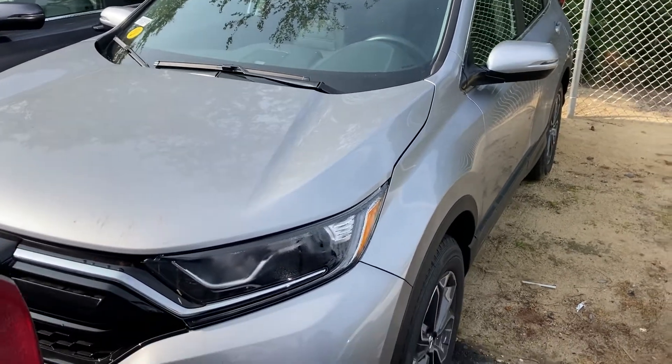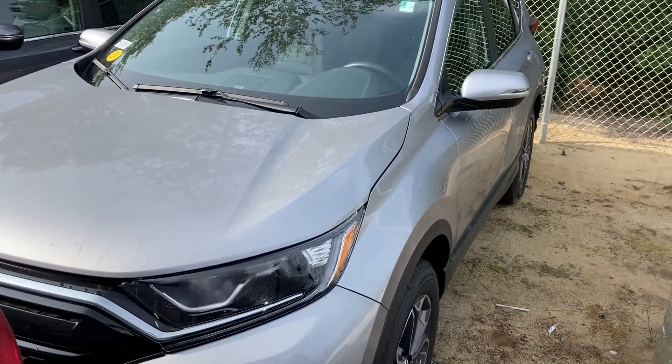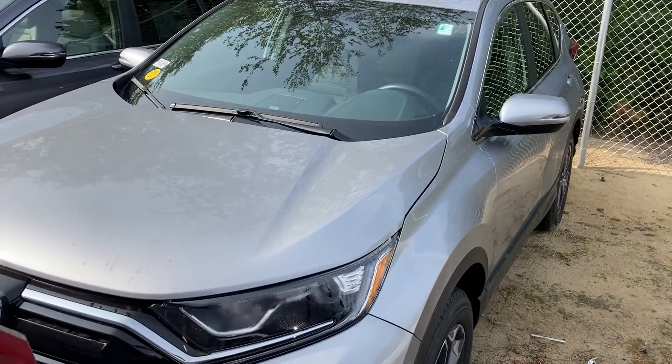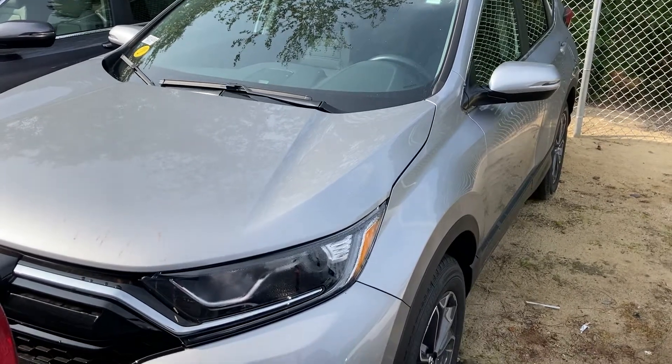Good morning, this is Sami at AutoFair Honda. Melissa at our BDC department asked me to make this short video for you for the all-new remaining 2020 Honda CR-V EX.